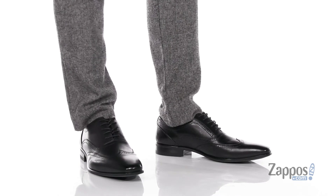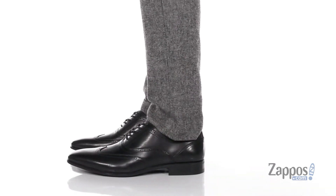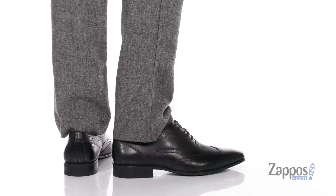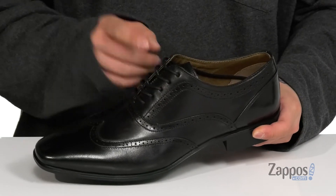Hey, it's Andrew from Zappos, and this is Quakers from Aldo. This clean and stylish dress shoe from Aldo features a smooth and durable leather upper. You've also got some great style accents such as the brogue accenting and wingtip detailing at the toe.